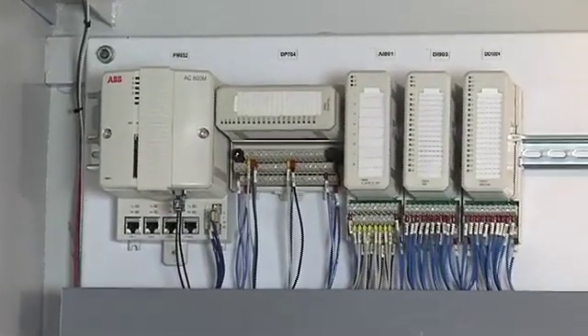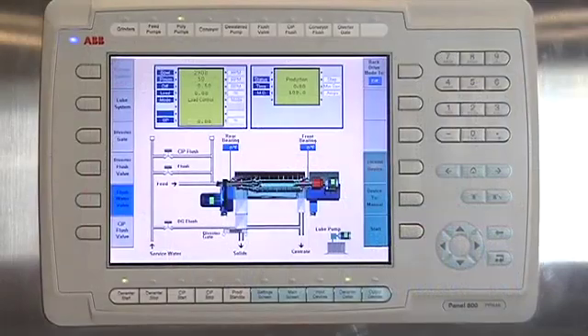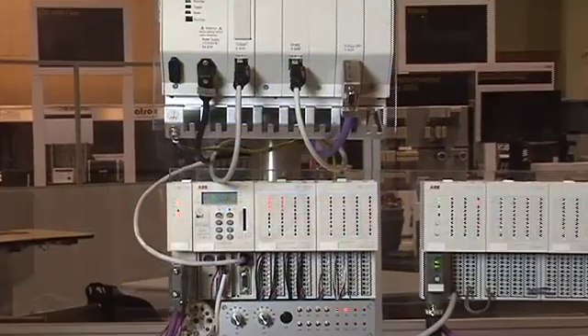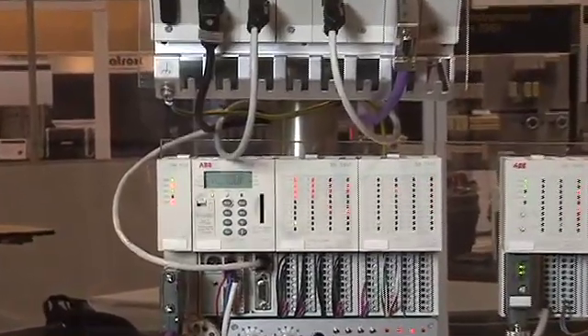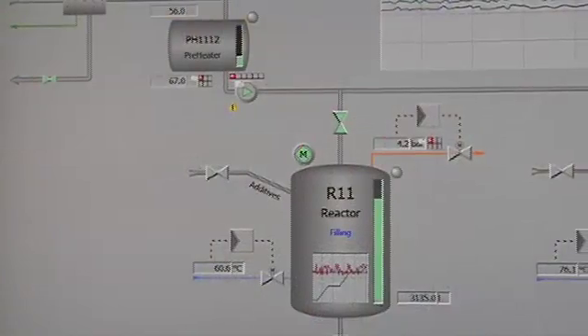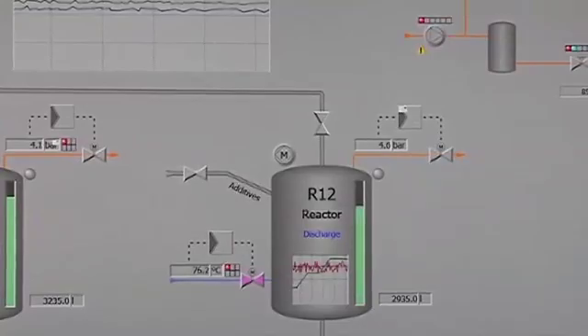Systems are also available with all of the advantages of a large DCS — such as a single tag database, all the alarming, the trending, and integrated diagnostics — for the price and size of a small PLC. This solution is great for small to medium applications such as stand-alone boilers and gas processing, and can really help customers lower their total cost of ownership as it's easy to maintain.